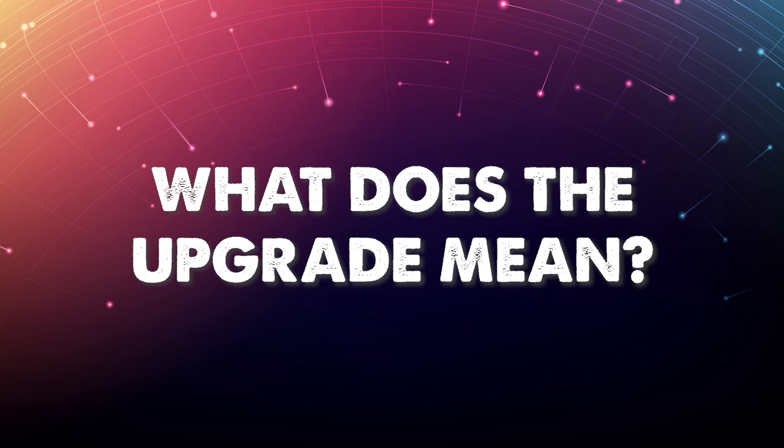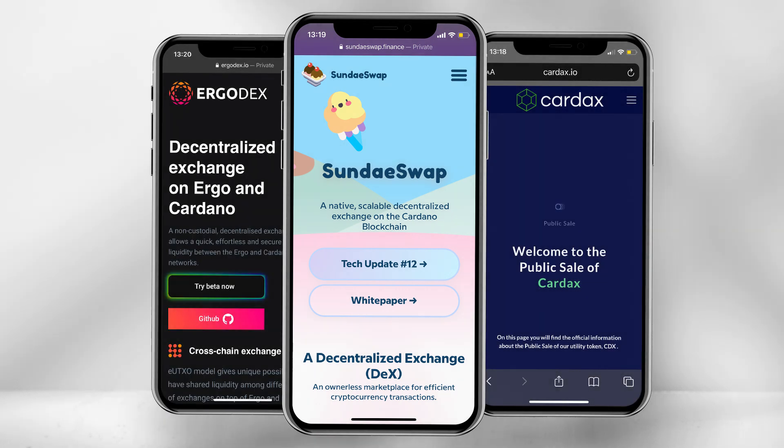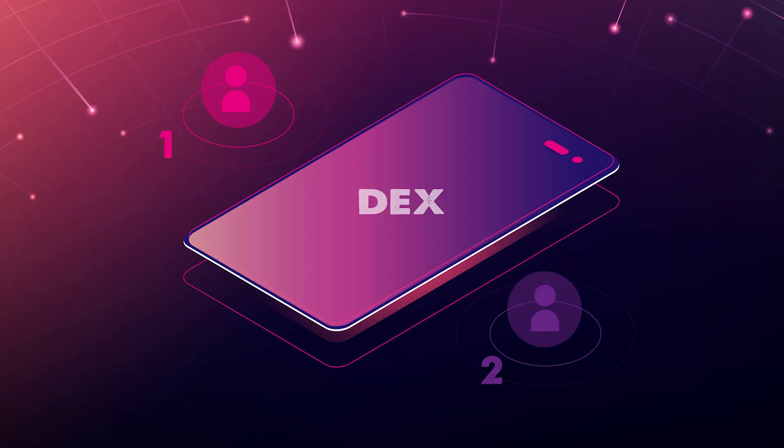So what does the upgrade mean? The upgrade will allow smart contract capabilities, meaning developers can now run decentralized applications such as DEXs on top of the Cardano blockchain. A DEX will allow a user to swap, stake, lend, borrow and more. For example, once the DEX goes live, user 1 will be able to trade token A with user 2 holding token B.